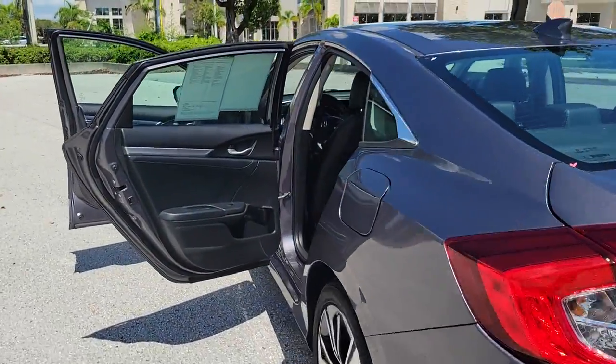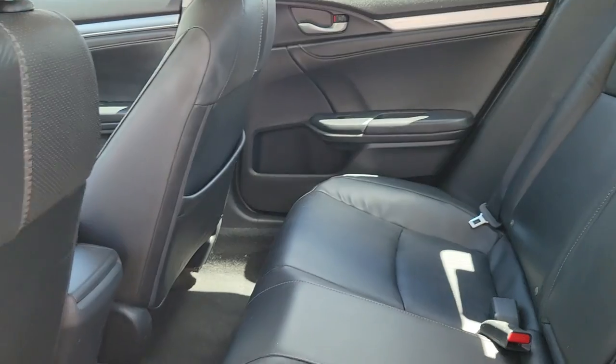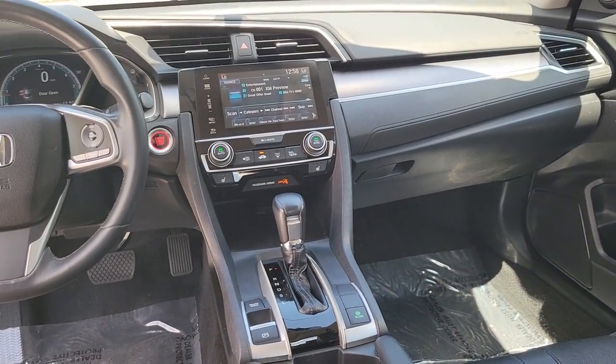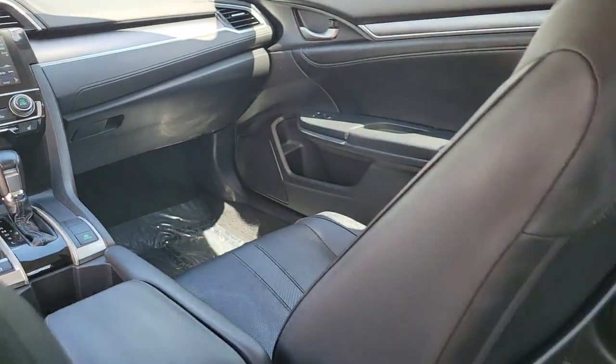These are just some of the great options this vehicle comes with: keyless entry, electronic stability control, traction control, tire pressure monitoring system, passenger vanity mirror, MP3 player, trip computer, driver vanity mirror, CD player, and power windows.